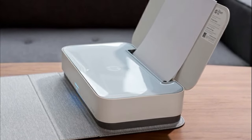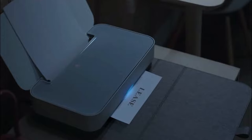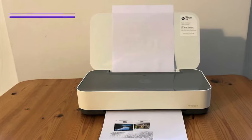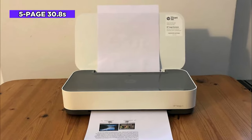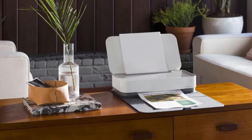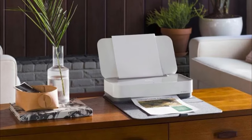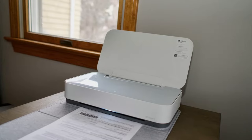The Tango X has only an exit slot instead of an output tray. You need a PC or smartphone to use this portable printer because it does not have a screen or control panel. The Tango X prints quickly — it printed our five-page text document in 30.8 seconds, which was the fastest time for a portable printer. It also turned in the best time for our six-page PDF of mixed graphics and text, churning it out in 1 minute and 47 seconds. Its print time for a high-resolution 4x6-inch photo from a PC was fast at 1 minute and 15 seconds.